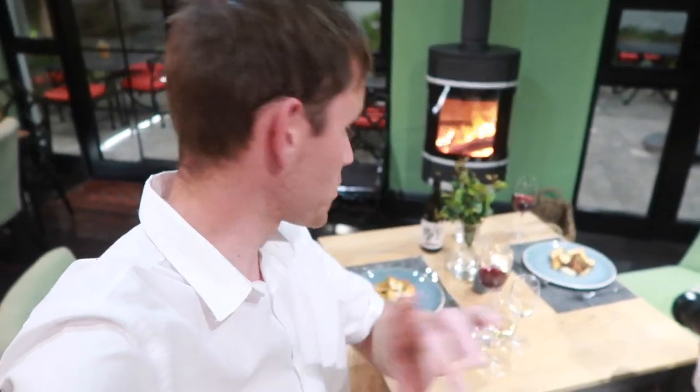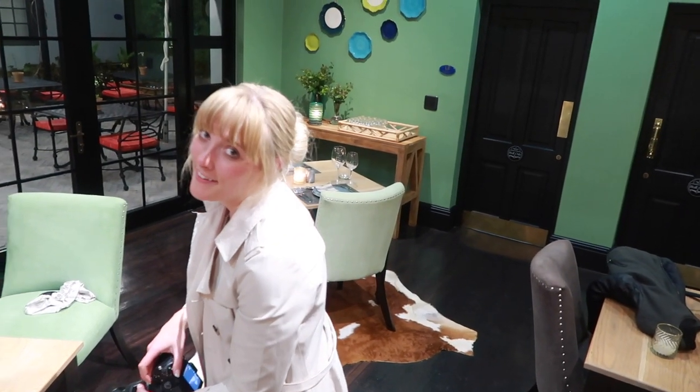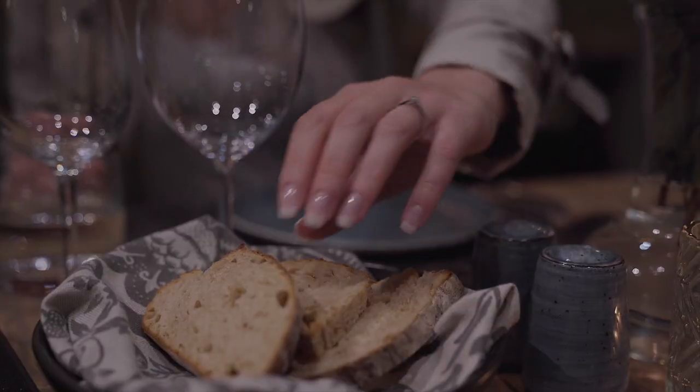We are now enjoying a three-course meal in the culinary capital of South Africa, which comes with vegan options for Temi. How do you feel about that? I'm so happy!